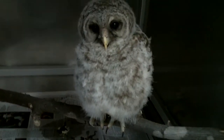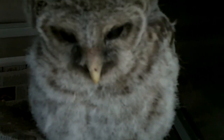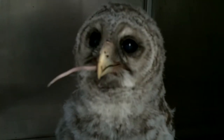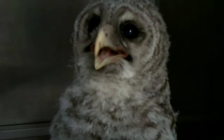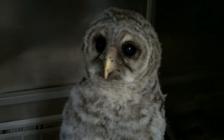What we feed him are dead mice. He's going to swallow it down whole — tail and all. When they eat, if they can swallow it down whole, that's what they will do, or they'll tear it apart in chunks.